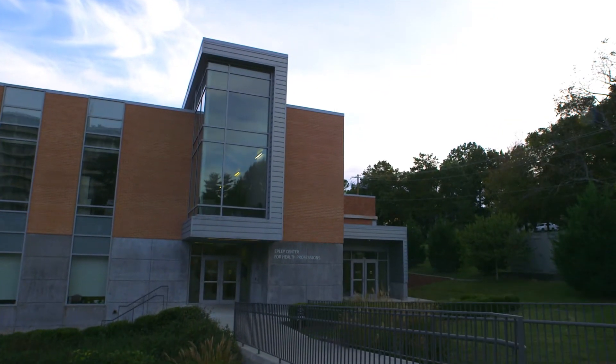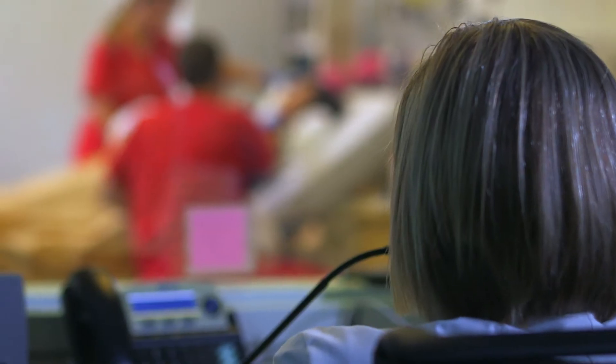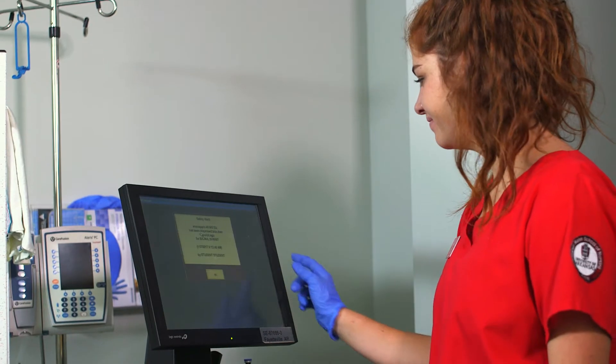Welcome to the Epley Center for Health Professions, home to the Eleanor Mann School of Nursing. The facility boasts nine total skills and simulation labs, offering hands-on experience with cutting-edge technology.